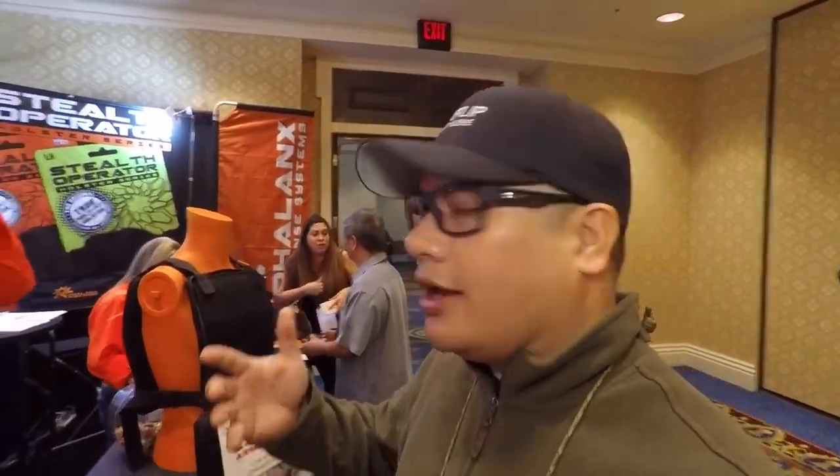What's up guys, I'm at SHOT Show in the LE section. As you guys know, I like to feature things that help you defend yourself, and Eric here is going to tell you all about some cool stuff.